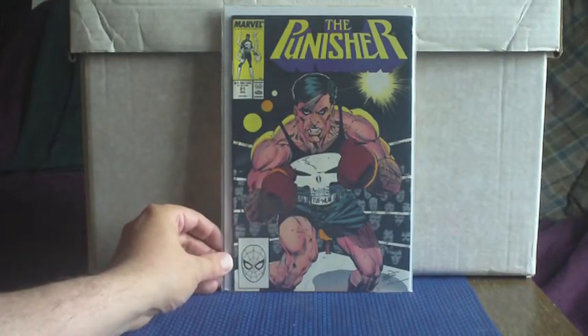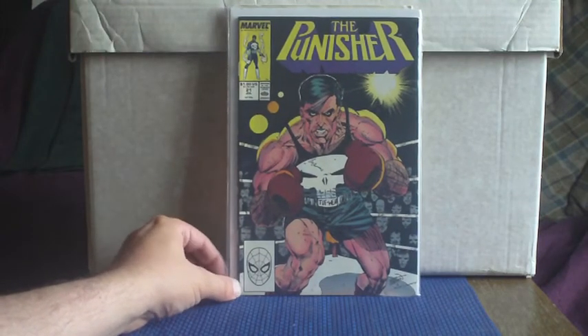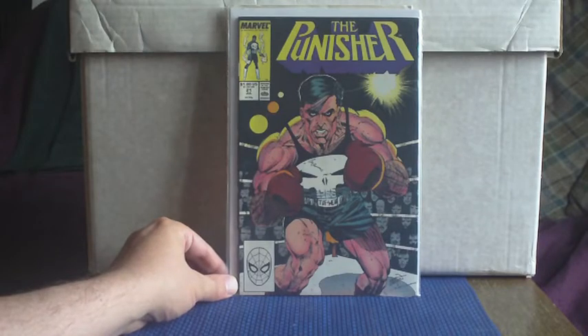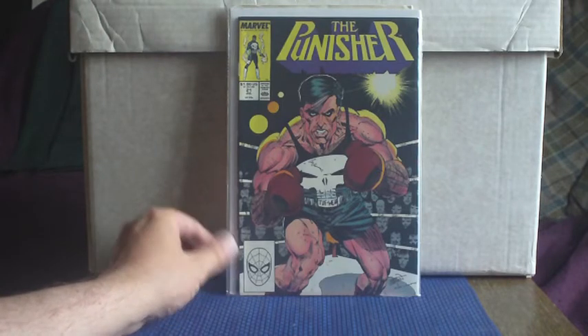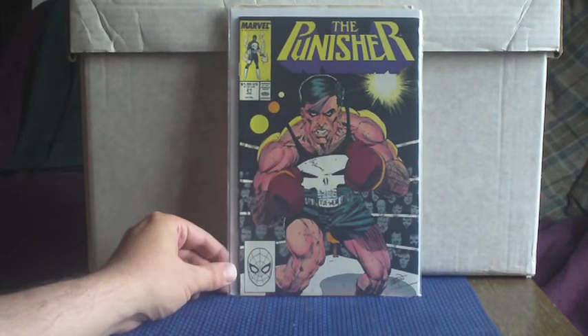The Punisher, issue 21 — one of the many titles that came out back in the late 80s, early 90s. As and when I see them I'll pick them up if I don't already have them. I really dig this full cover pose of the Punisher in the boxing ring.